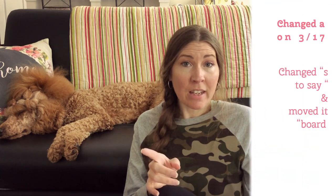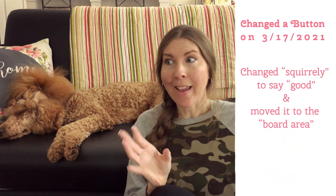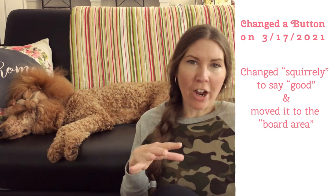On 3/17, I took away the 'squirrely' button and added a 'good' button. To backtrack a little: when I added 'see,' 'squirrely,' and 'birdie,' I had put those all by the window she looks out most because I was thinking she barks when she sees a squirrel. My thought was if I could teach her to use those buttons and say 'squirrely, squirrely' instead, she'd quit barking — it'll be awesome. But that's not what she was doing at all.